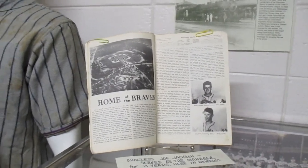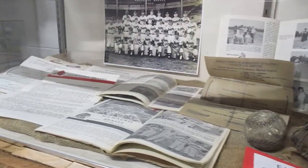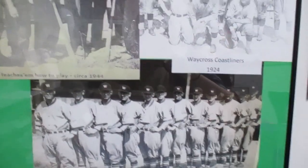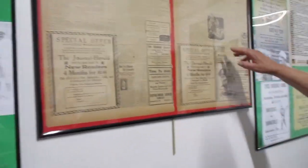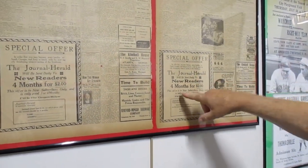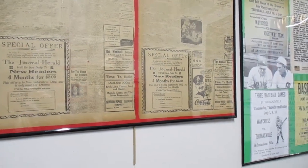I can remember the Waycross Bears. Babe Ruth actually came here and was said to have hit three balls over the roof of Memorial Stadium. You can also look at one of the old newspapers — this is August the 20th, 1924. You can see who worked in Waycross, who was paid four months for two dollars, and see the economy of the time. Very interesting. If you like history, and I'm sure you will, it's part of life.